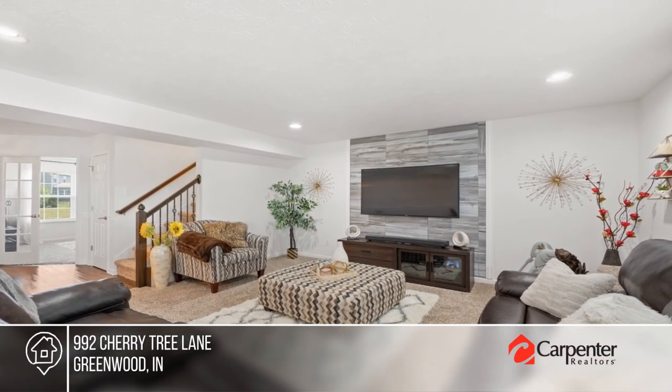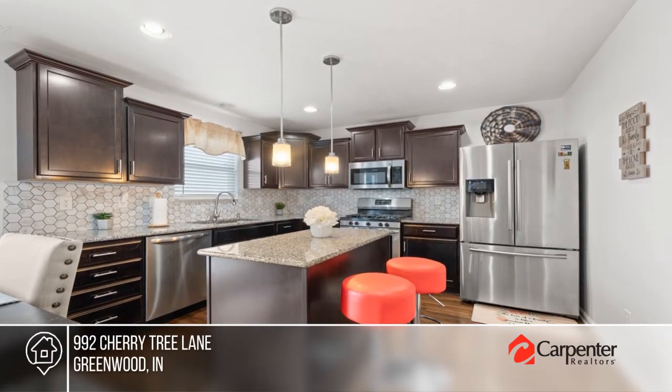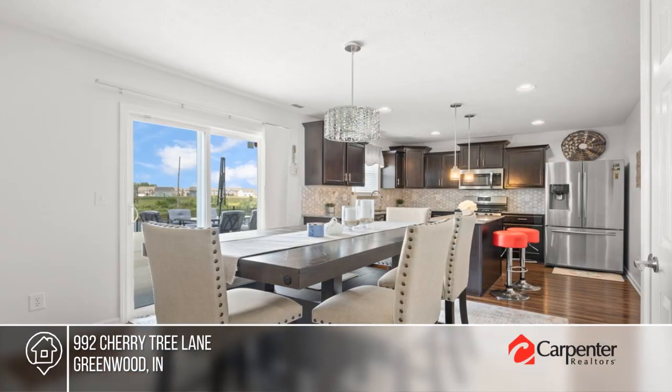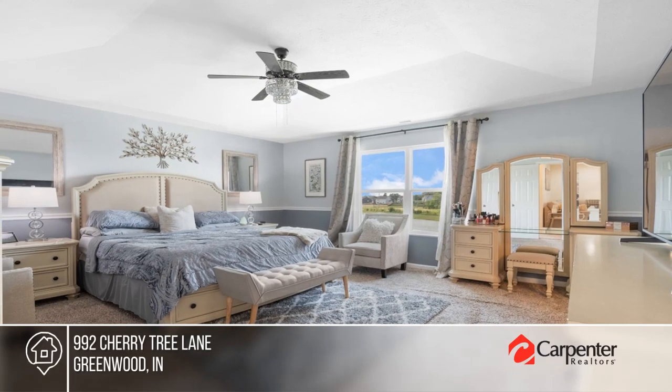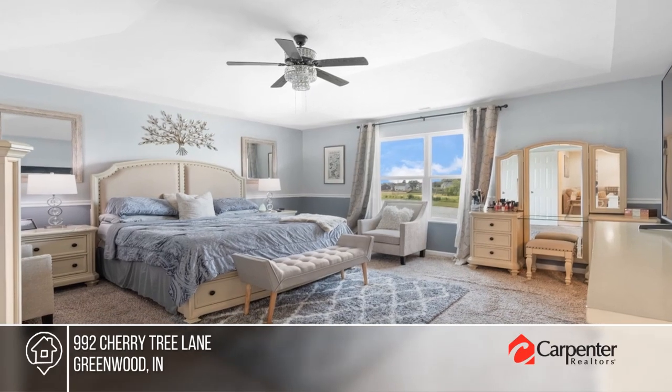Don't miss this gorgeous two-story home where a large great room welcomes you. The updated kitchen boasts stainless steel appliances perfect for culinary enthusiasts. With four bedrooms and a loft, there's ample space for all.